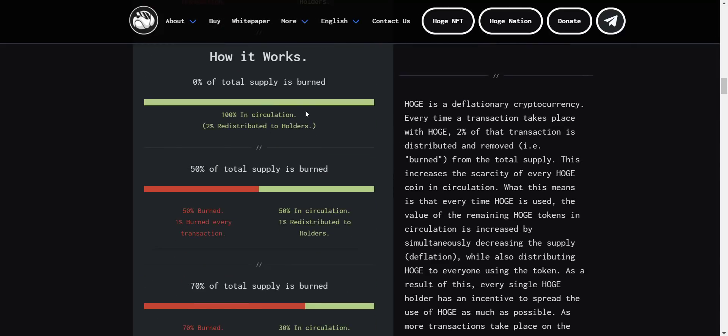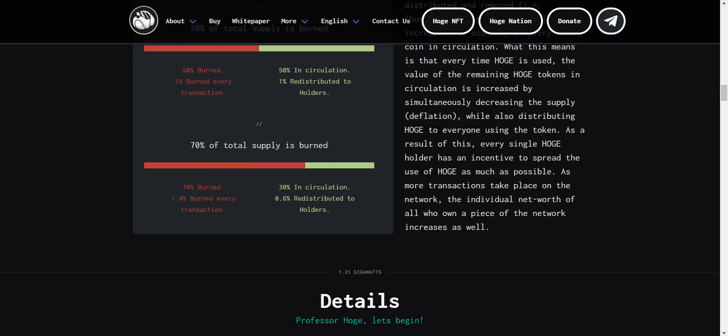Here you can see an example of how they burn and redistribute the 2% tax. If 50% of supply is burned, then from the 2%, one percent will be burned and one percent will be redistributed to the holders. Similarly, if 70% of supply is burned, then 1.4% will be burned and 0.6% will be redistributed.